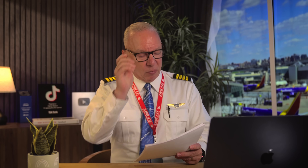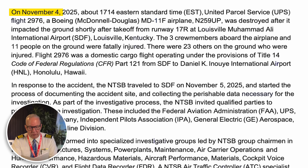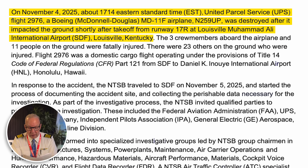According to the NTSB report just out on November 4th, 2025, about 1714 Eastern Time, United Parcel Service Flight 2976, a Boeing McDonnell Douglas MD-11 aircraft, was destroyed after it impacted the ground shortly after takeoff from runway 17R at Louisville Muhammad Ali International Airport. The three crew members aboard and 11 people on the ground were fatally injured. This is truly a tragedy, but we need to get to the bottom of what caused this to make sure nothing like this happens again.